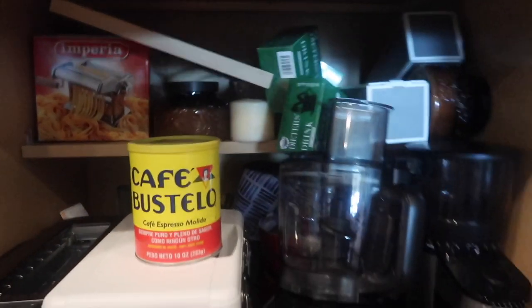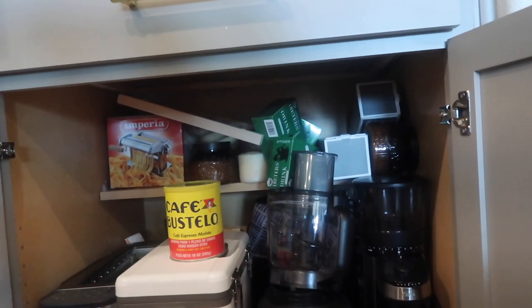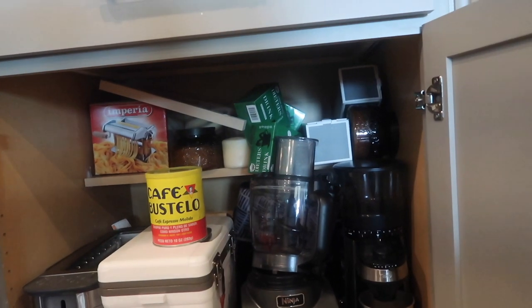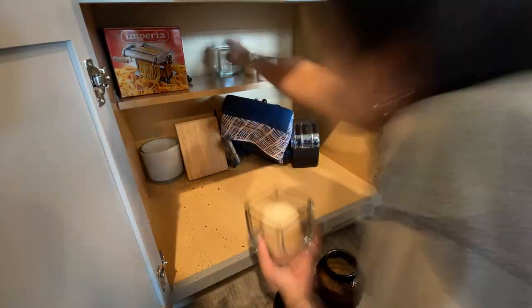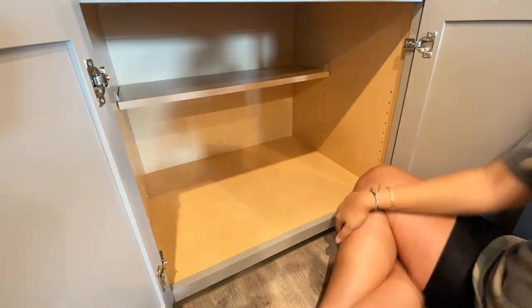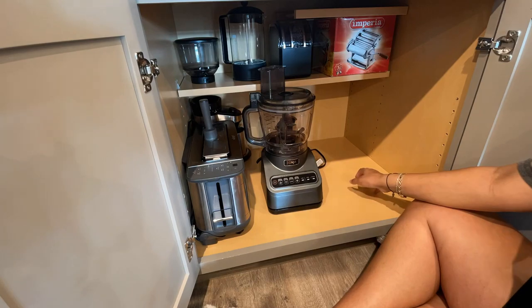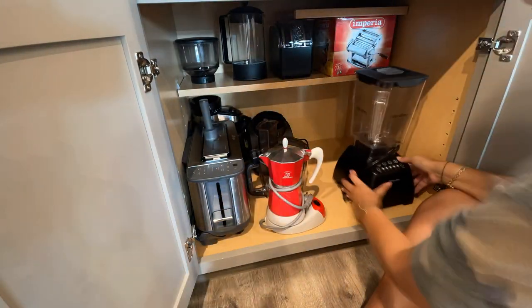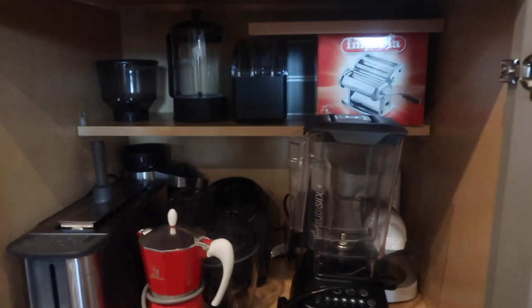This next cabinet is a disaster — just random stuff: a cooler, toaster, pasta maker, candles. So we just took everything out and started from square one. This was basically our catch-all cabinet. We decided to dedicate it to appliances — pasta maker, coffee machine, toaster, blender — things that were scattered all over the kitchen. Now everything has a place.